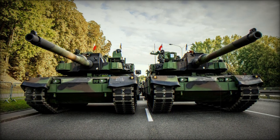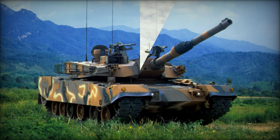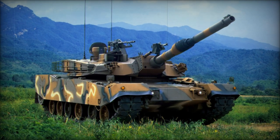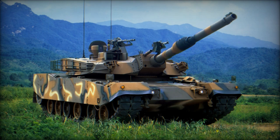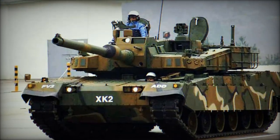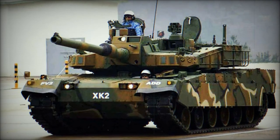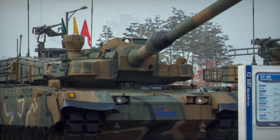The APS comprises two primary components that work together to ensure maximum protection for the K2 Black Panther. The first is high-speed counter munitions launchers. These launchers fire specialized interceptors designed to neutralize incoming projectiles mid-air. The system features a fast auto-reload function, enabling it to quickly prepare for multiple threats in rapid succession.